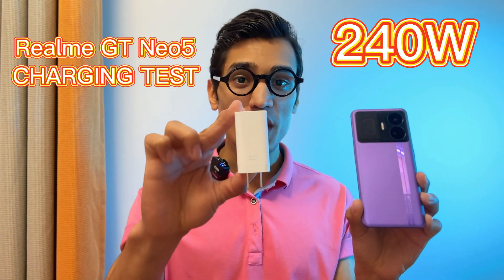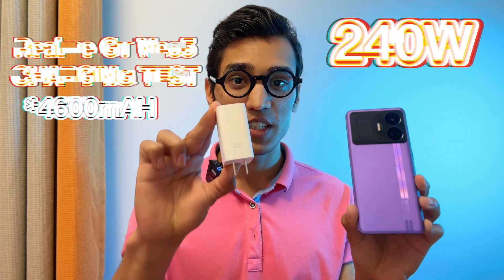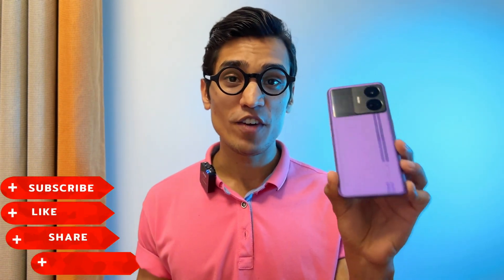In this video, I'm going to show you the charging result of Realme GT Neo 5 with a 245 Watt charger. The phone comes with a 4500 mAh battery. Realme claims this phone can be charged in 10 minutes.